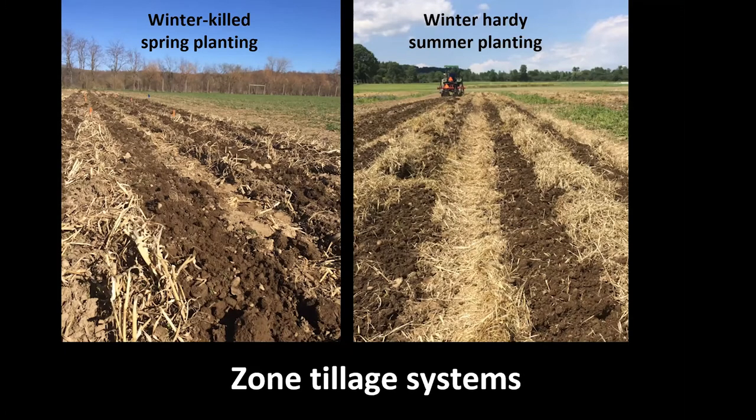Zone tillage — many of you are probably already familiar with this system, though less familiar with doing it in organic systems. It's not a new concept, but relatively little practiced in organic settings. We're thinking about what organic zone or strip tillage looks like. We've been doing work with winter-killed spring plantings — matching the cover crop with vegetable planting time — and with summer plantings where you might have a winter-hardy cover crop managed as a mulch. In both examples, we're trying to have a tillage compromise: tillage in the zone with residue and limited soil disturbance between zones.